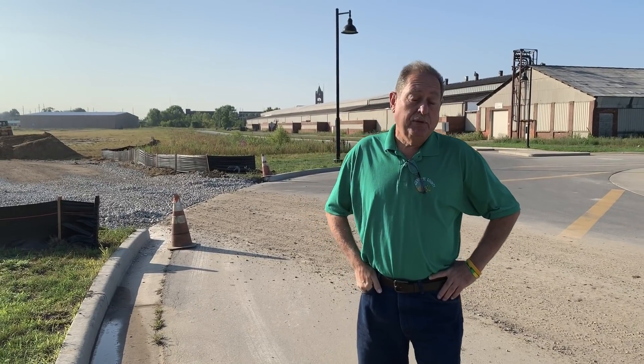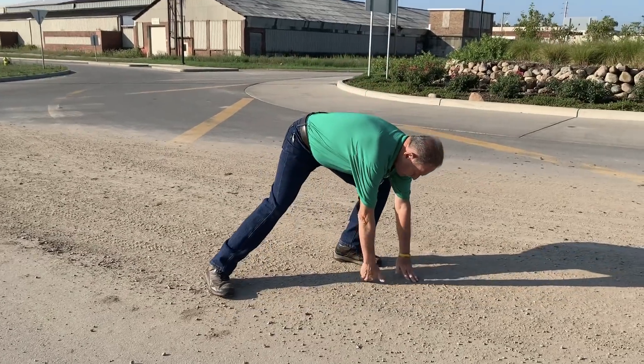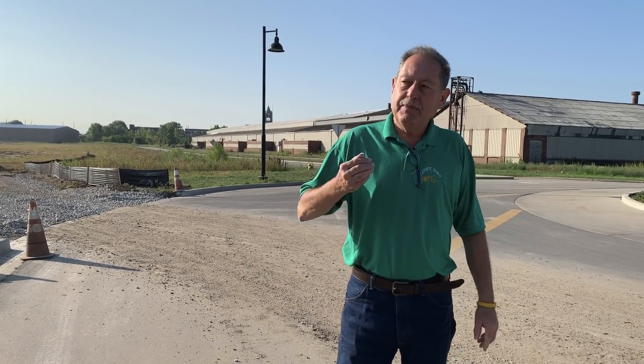Sediment is the number one polluter in Indiana. Right here on this site, all this dirt is sediment. Where does that come from? It comes from tires, it comes from bucket trucks. This actual sedimentation — or let's call it erosion — is created from wind and rain breaking that stuff loose and blowing it all over the site, blowing it all over the port, whatever. We have street sweepers and various things to clean it, but sedimentation itself is the number one polluter in Indiana.